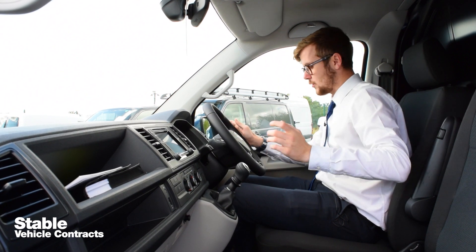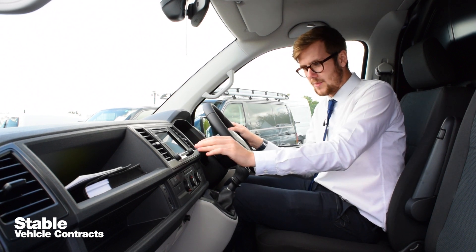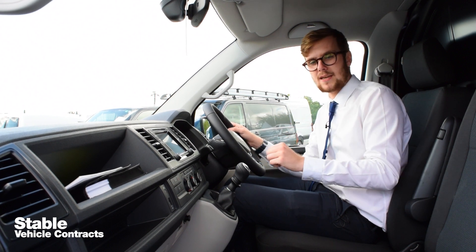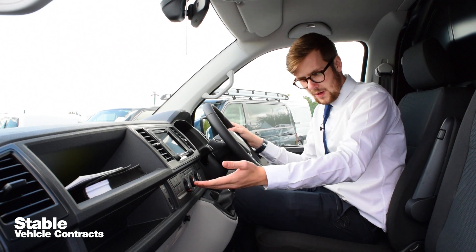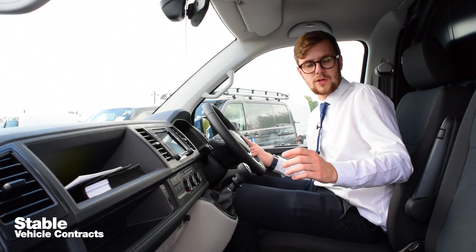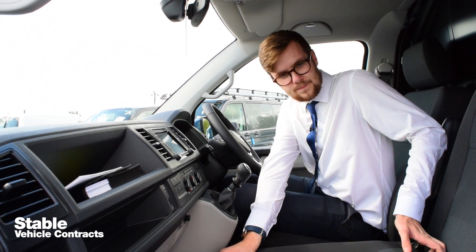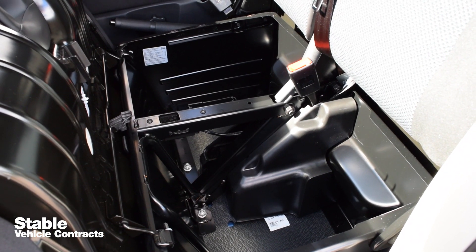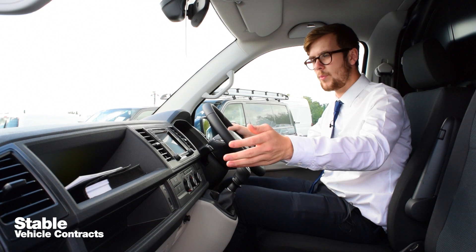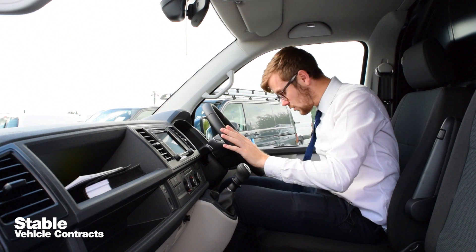As you get inside the new Transporter T6, you'll straight away notice all the new features such as the DAB radio system. However, this Transporter Highline has been fitted with the new Discover satellite navigation system, and as on the Highline you do get air conditioning as standard. The cab also includes a two passenger seat front bench with integral storage, and there are plenty of other storage options available such as the ones on the glove box on the dashboard and a small area at the top and in the side of the doors.